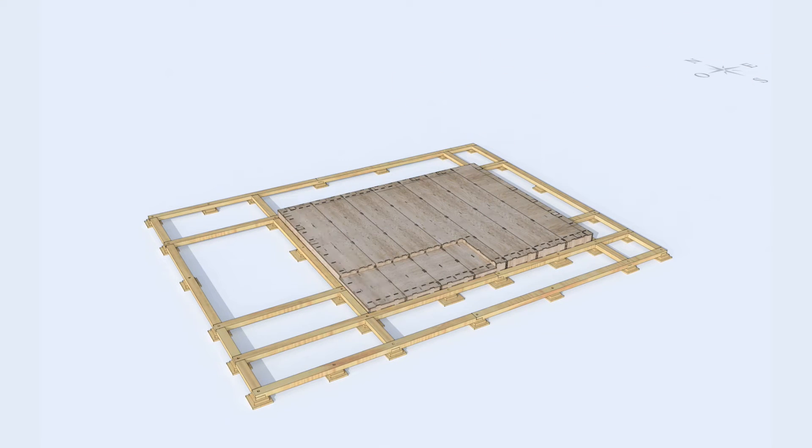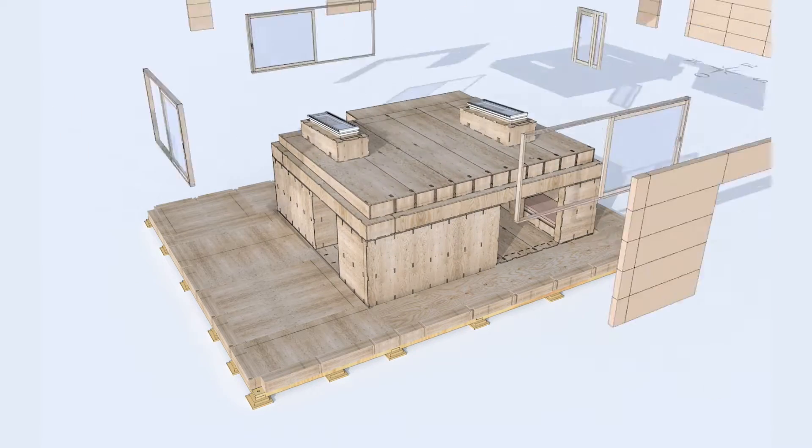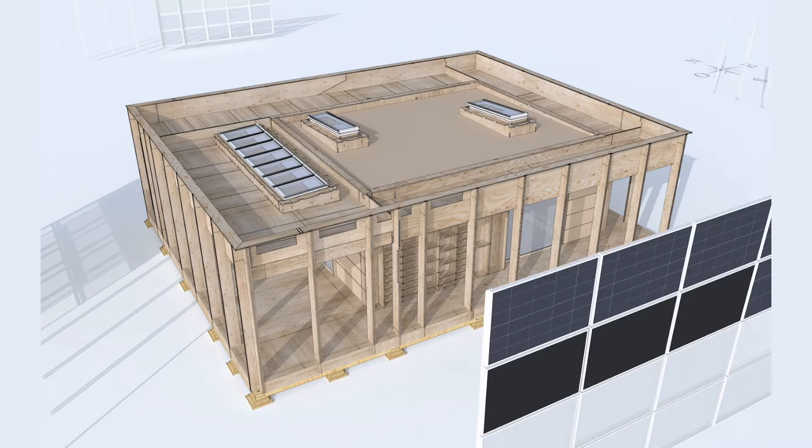The house is divided into two main spaces. The center of the Neighbor Hub, the core, is a thermally controlled space. It is surrounded by the extended skin, which is controlled with passive strategies.